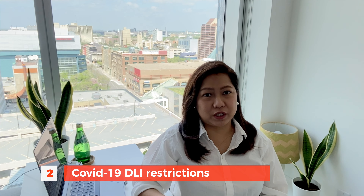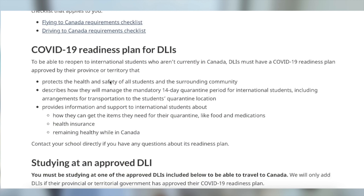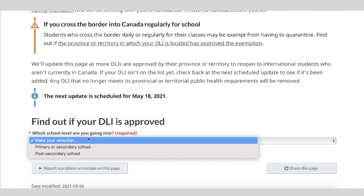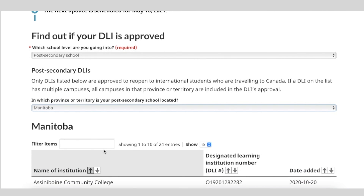The second thing you need to make sure is that the school or DLI you chose is prepared to receive outside students at this time. Most schools now have information about COVID-19 on their website, so you can check there or directly email them. However, the Canadian government has their own quarantine requirements, and you can check their website for more information. For instance, in Manitoba you will find the list of DLIs approved to reopen for international students. Again, you will find this link in the description below.